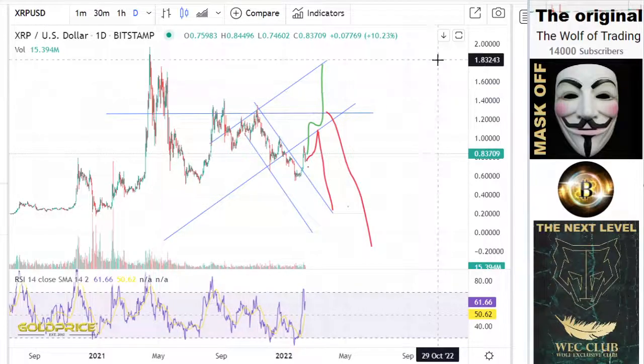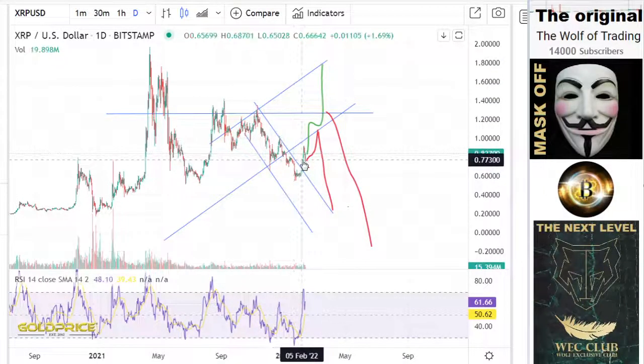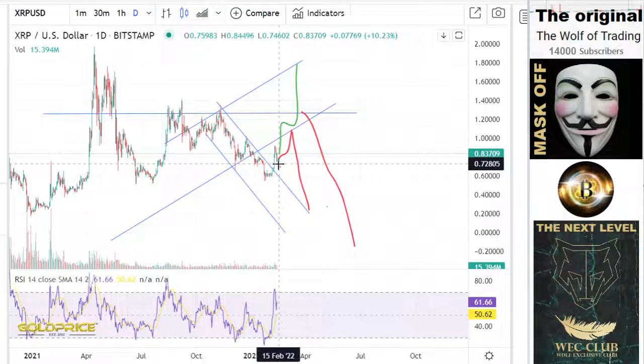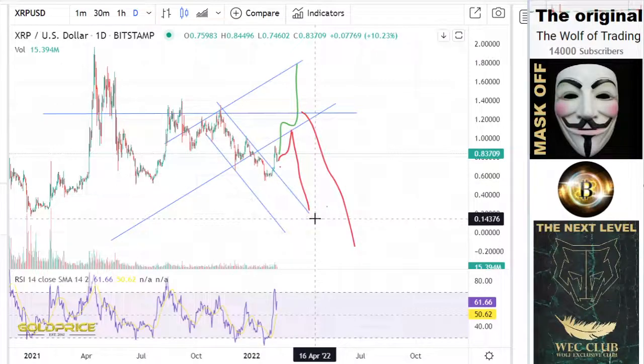You can see the negative trend — we broke the negative trend. So for me, the next step is to retest this level, and we have the energy to go here to 20 cents.